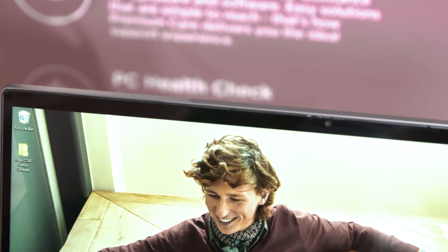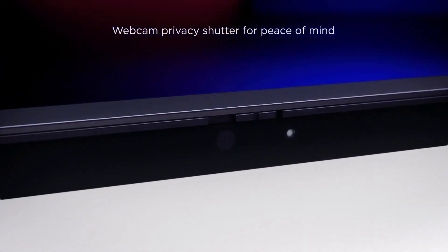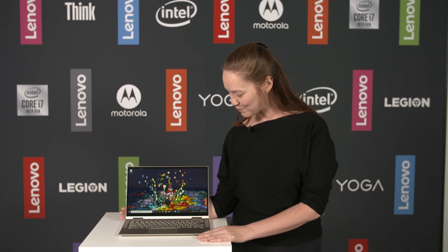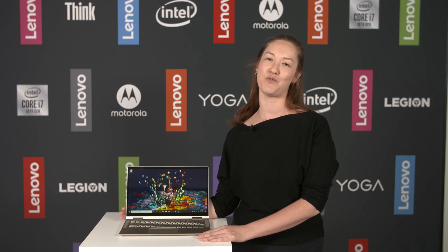And one of our favorite features: the privacy shutter. So you slide it shut, and you know that your webcam isn't watching you. So that is our Yoga C740.